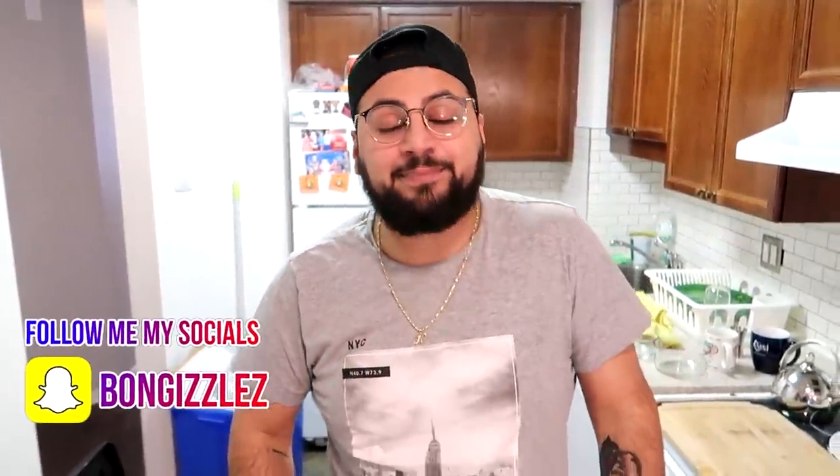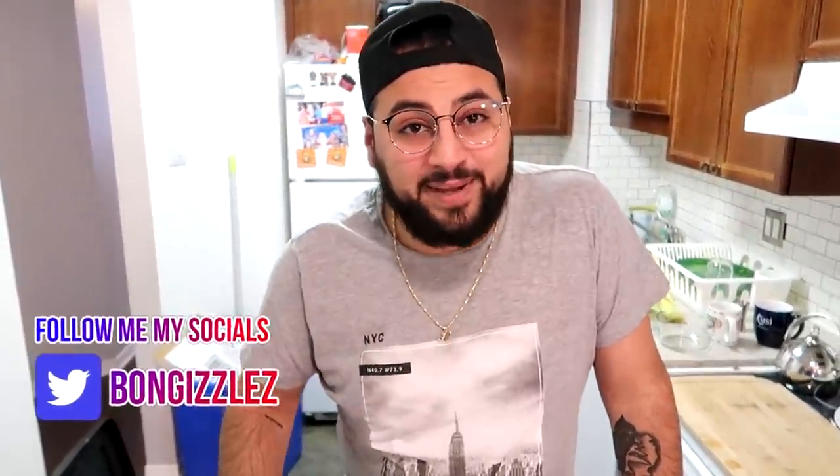Hey, what's crack-a-locking everybody, your boy Bongo's back. I have another special video for you guys - the last TikTok video kind of banged, but we can do a little better. I've been scrolling through TikToks and I've seen a number of TikToks with people doing stuff in a microwave. Today we're gonna end all the debates - we are gonna try every single TikTok microwave hack and see if they're actually worth it.